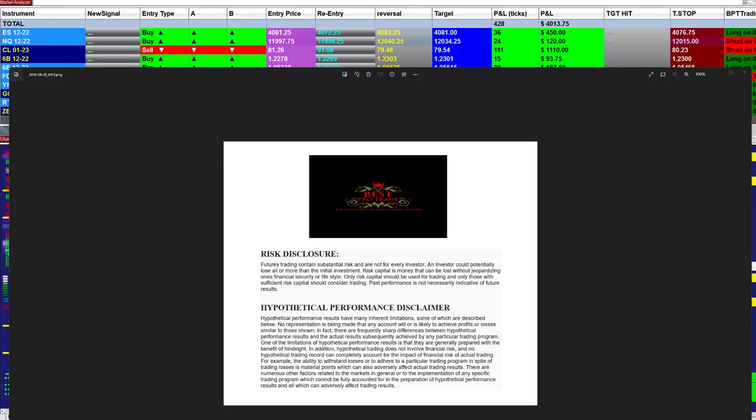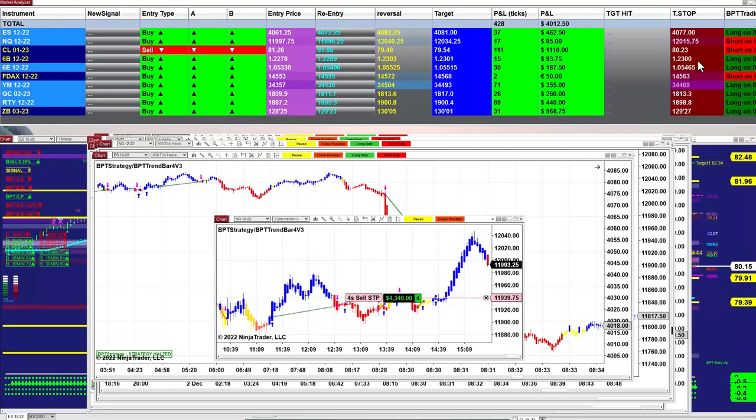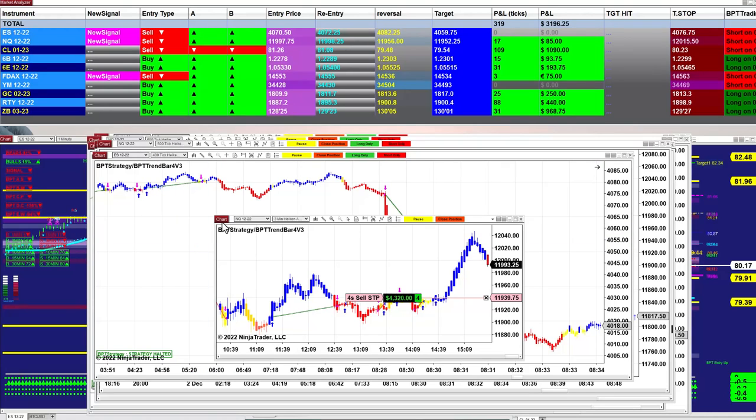Good day everyone, and welcome. Before we start, we have a disclosure — please be aware of risk in futures trading. Today was not bad at all. We still have one more trade on the Nasdaq, three minutes remaining.